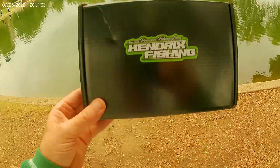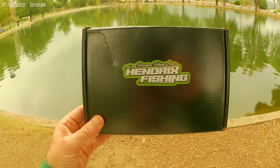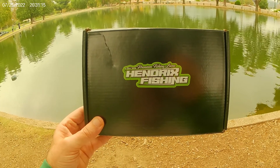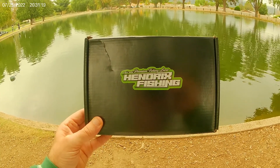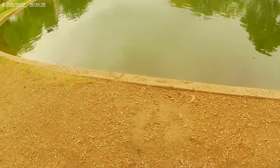Hello everyone, welcome to another edition of Hendrix fishing. This is my favorite time of the month — I love my Hendrix fishing box. It's a great box, you get all kinds of stuff from moms and pops, all Americans. Nothing from China is ever going to be found in this box. This is a good box, it's very much worth the money.